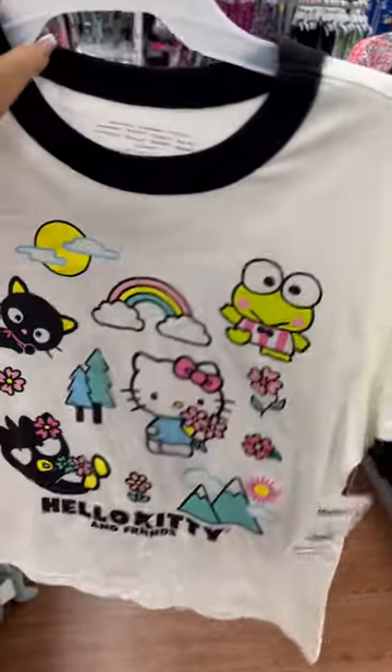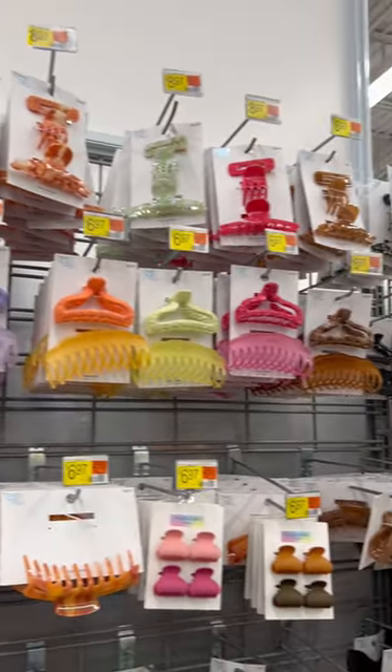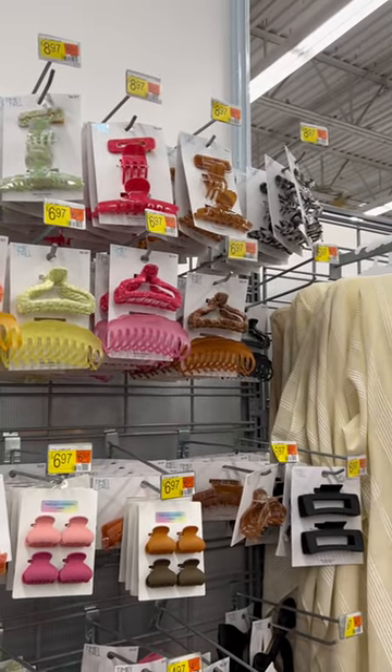This two-piece PJ set by Hello Kitty — absolutely love it. The hair clip section is literally the cutest, they have so much variety.